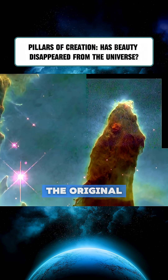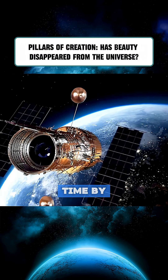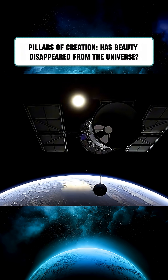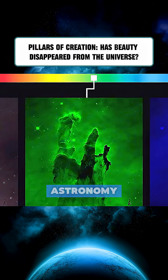Part of the original image was missing due to the telescope's limited field of view at the time. By 2015, Hubble had been upgraded with a third-generation camera capable of capturing both visible and infrared light, producing a sharper, more detailed image — a true masterpiece of astronomy.